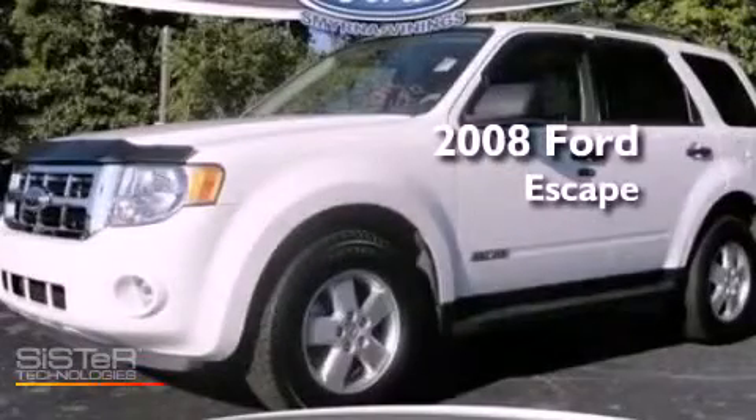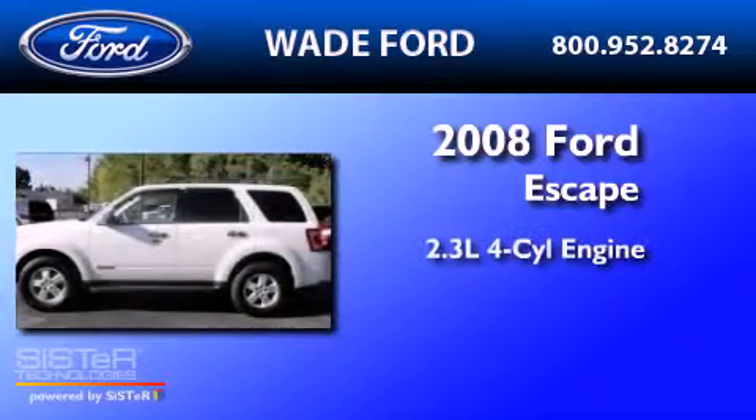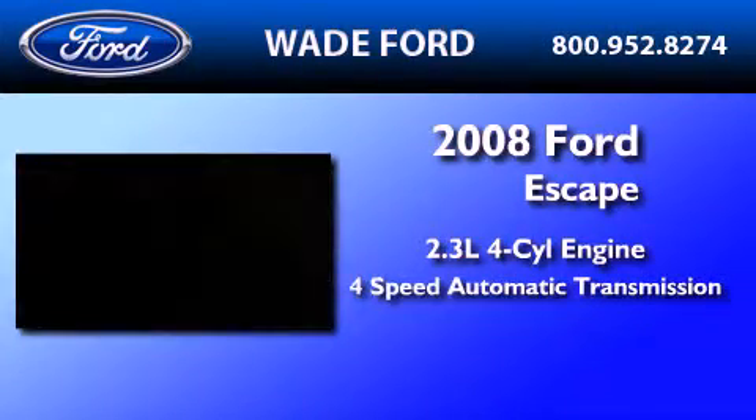This is a certified pre-owned 2008 Ford Escape. It features a 2.3-liter four-cylinder engine and a four-speed automatic transmission.